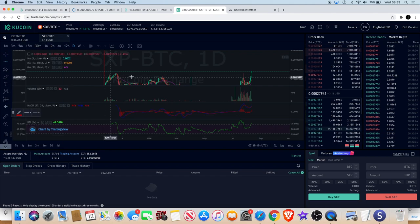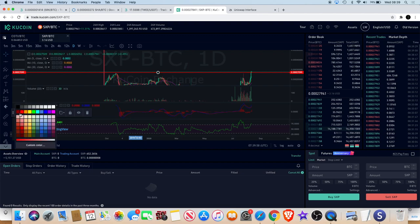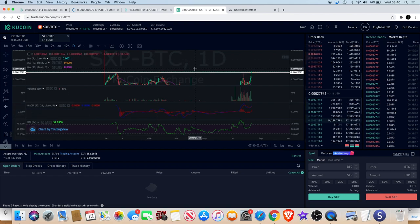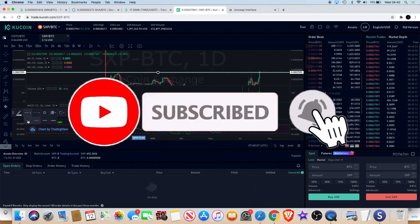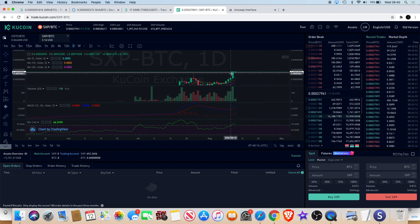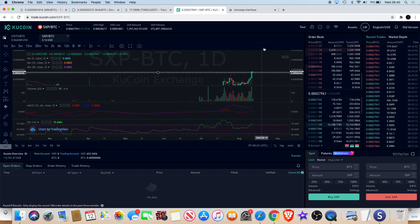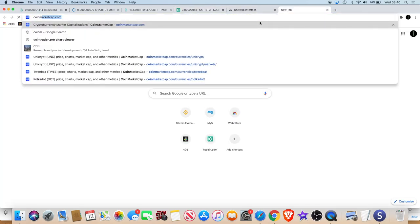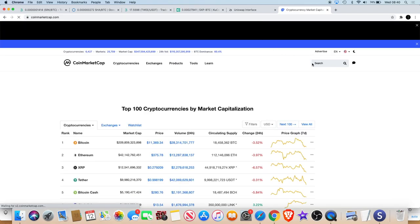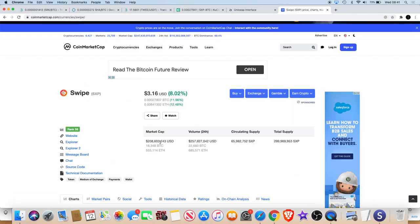You can see this huge part here. Let me get my tools. We can see we are breaking above this level now, so we want to hold this level and then we could see it move swiftly or slowly to the upside. This is not a low market cap coin - the market cap is currently around 200 million. It's obviously doing quite well, and the thing with Swipe is that some say it's going to rival Coinbase or Crypto.com.